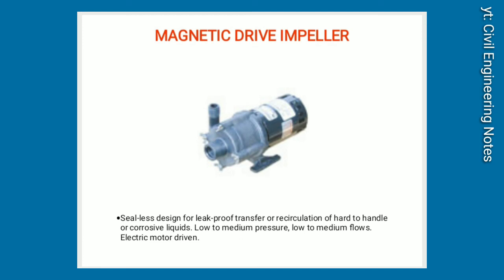Magnetic drive impeller pumps. Sealless design for leak-proof transfer or recirculation of hard-to-handle or corrosive liquids. Low-to-medium pressure, low-to-medium flows. Electric motor driven.